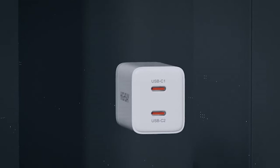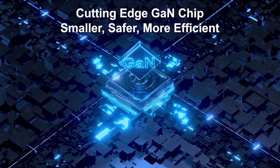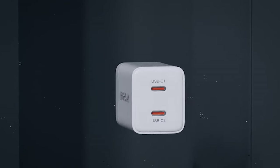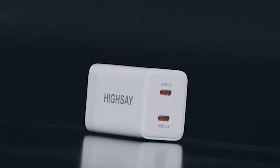When it comes to charging your devices, safety is paramount. This charger block is integrated with multiple power management chips to protect your devices against overvoltage, overcurrent, overtemperature, short circuit, and more. You can charge your devices with peace of mind, knowing that they are protected against potential hazards.